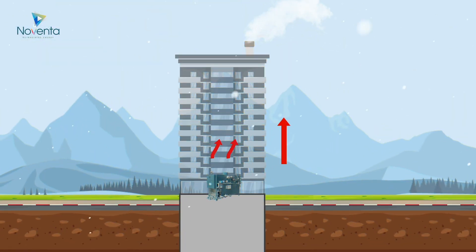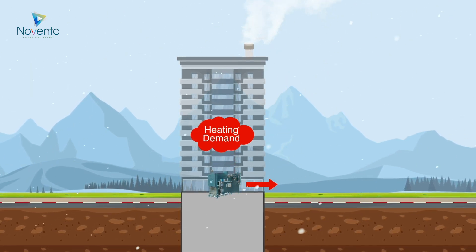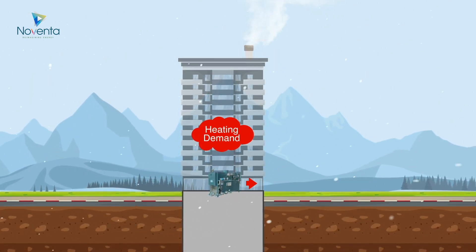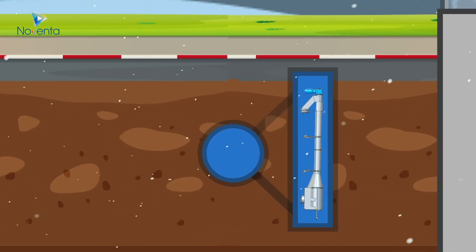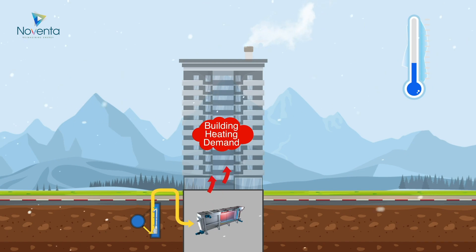Typically, buildings burn polluting fossil fuels in boilers or furnaces to generate heating in the winter. With Huber's Thermwind technology, we can extract carbon-free heat from the sewer to heat a building and reduce or eliminate fossil fuel combustion.